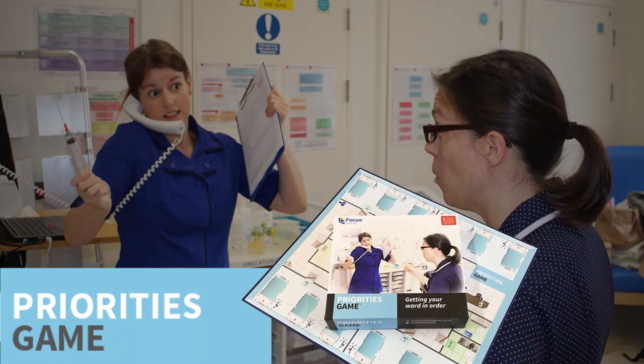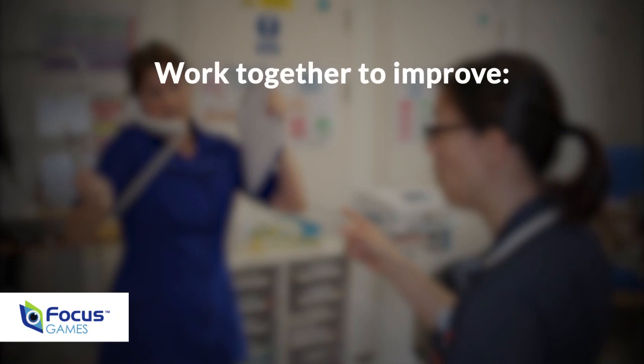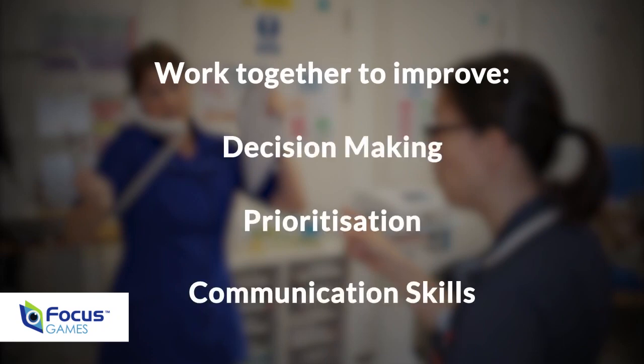The Priorities Game is a board game that encourages students and newly qualified nurses to work together to improve their decision making, prioritisation and communication skills. These are vital skills that they will need in their future careers.